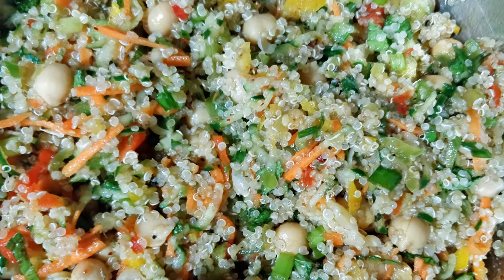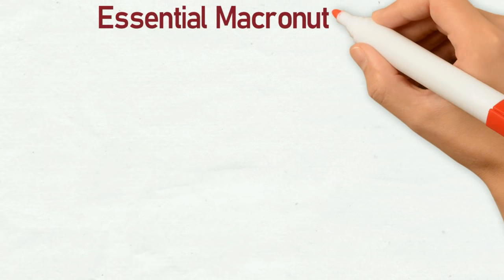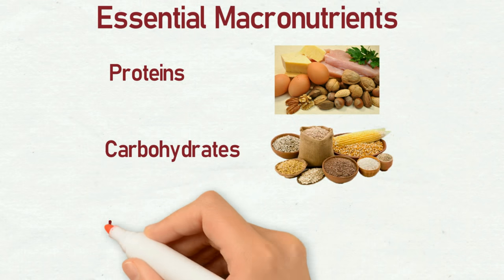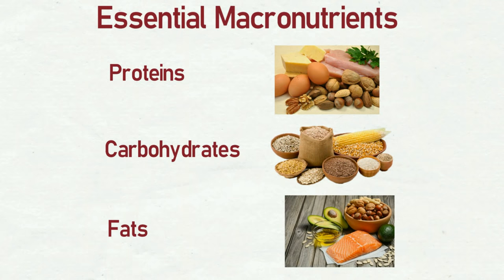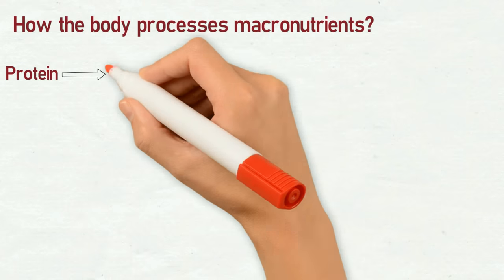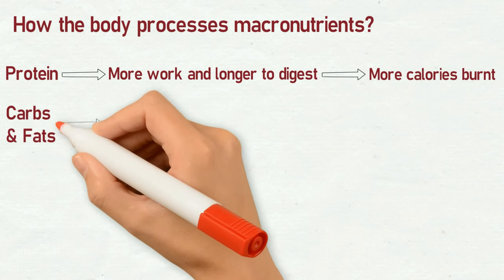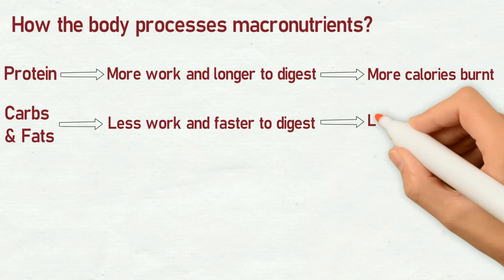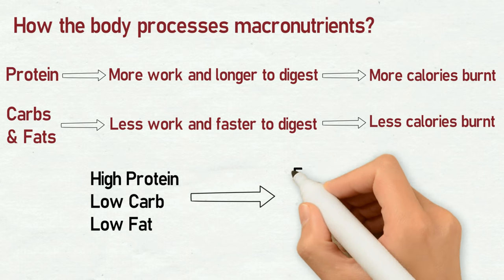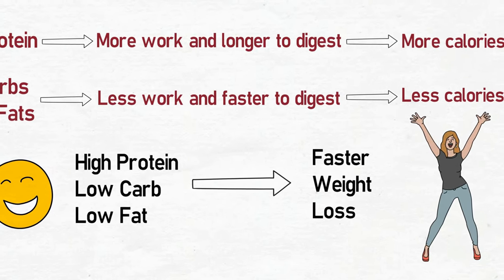Before we get into the actual meal plan, let's quickly understand how our body works towards losing weight. There are three macronutrients essential for your body: proteins, carbohydrates, and fats. It takes more work by your body to digest and metabolize protein-rich foods than carbohydrates or fats, which means your body burns more calories processing proteins. Since proteins take longer to digest, you feel full sooner and stay full longer after consuming protein-rich foods. So going on a high protein, low carb and low fat diet will help you lose a lot of weight in a short period of time.